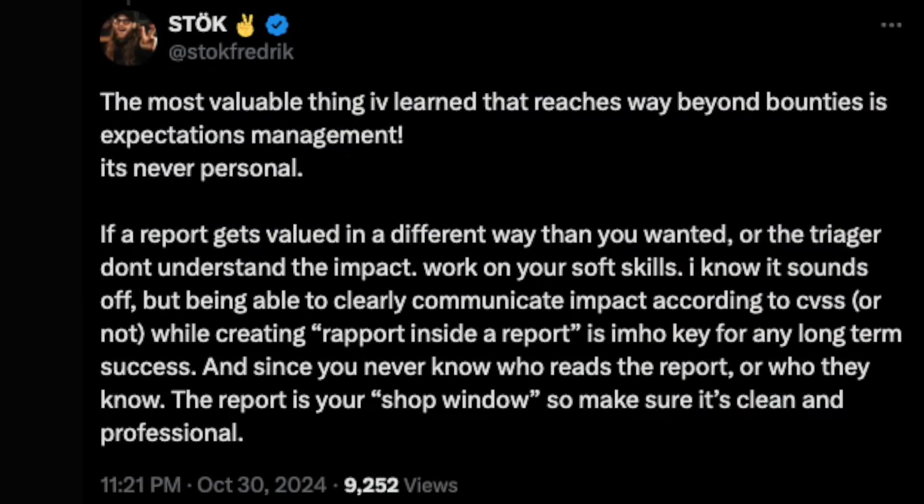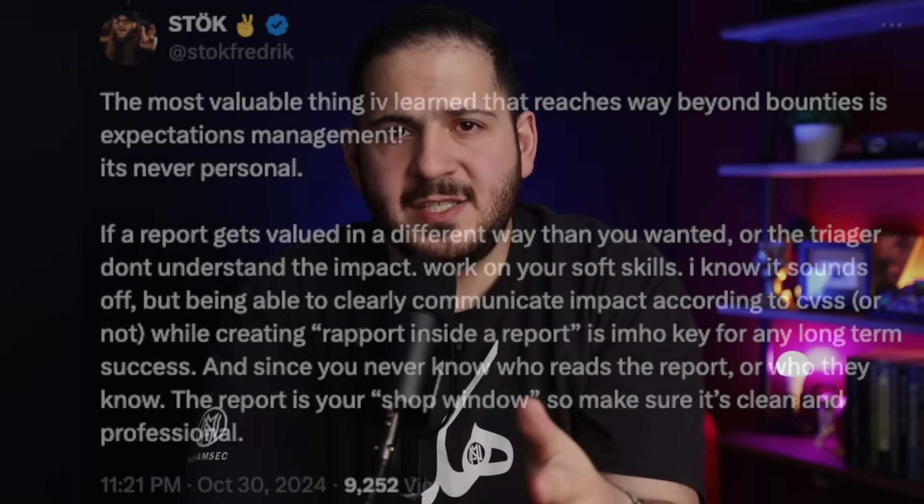Here's the thing about reports — as Stoke explained, they are your personal brand in the bug bounty world. Think of each report as your shop's window. You never know who's reading it or who they're connected to. I've seen hunters get private invites just because their reports were consistently professional and well-written. Learn to communicate impact clearly, whether you're using CVSS or not. And if a triager doesn't accept the impact right away, don't argue — work on explaining it better. Sometimes a well-explained medium bug gets escalated just because you communicated the impact clearly. Bug bounty is a long game, and your reputation is worth more than a single bounty.